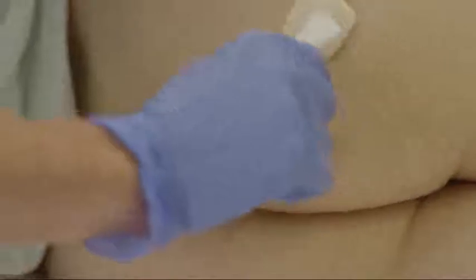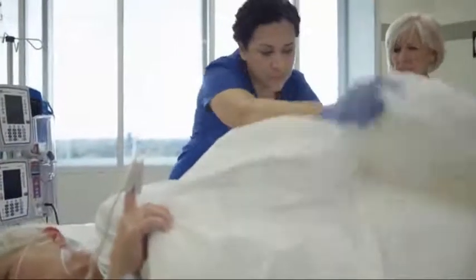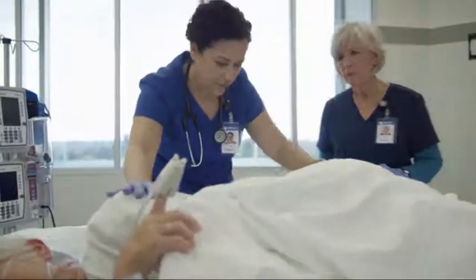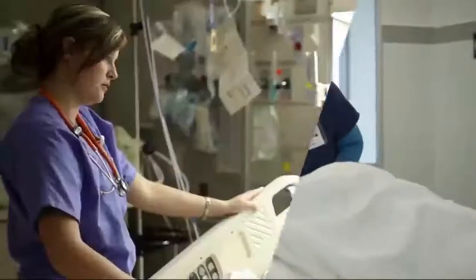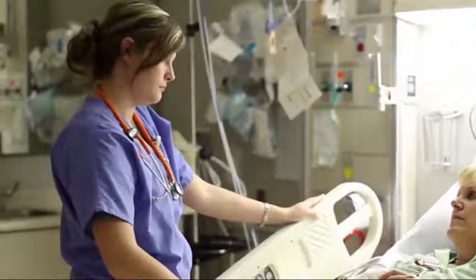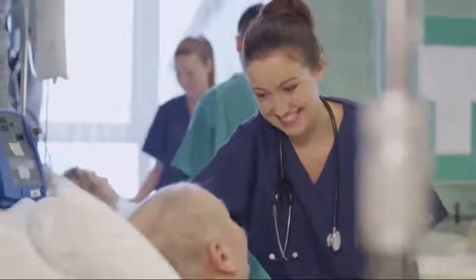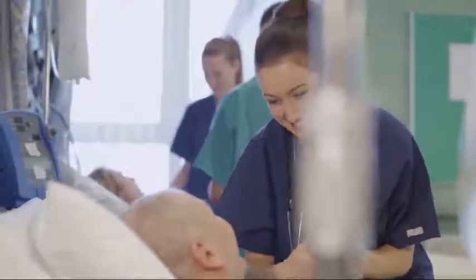It can even be used to prevent IAD in high-risk patients long before symptoms appear. Never again do patients have to endure frequent, painful removal and reapplication of pastes, creams and ointments. With Cavalon Advanced Skin Protectant, they can experience less pain and have a better care experience, and you can have more time to focus on other aspects of your patient's recovery and care.